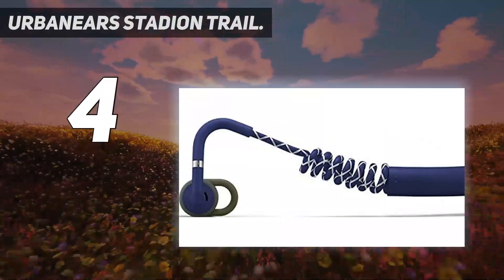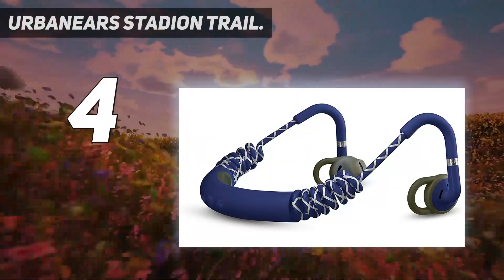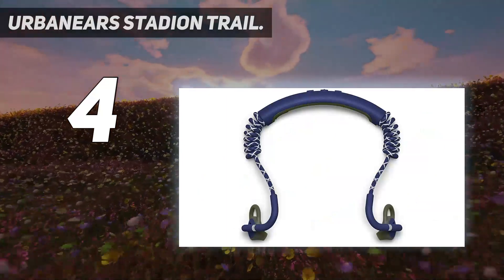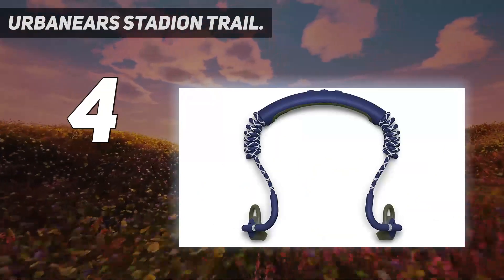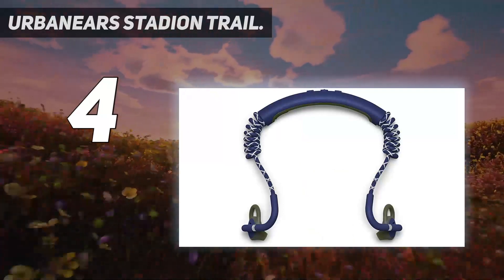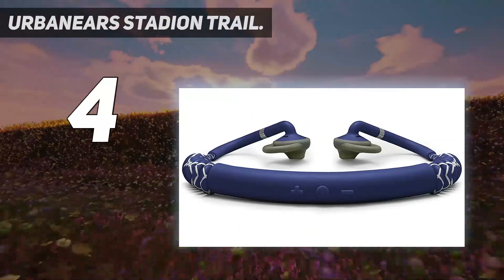There are three buttons on the back of the bar that are extremely easy to locate and use for play, pause, skip, and volume control. There is no noise cancellation, which is actually a good safety aspect on the run as you'll hear background noises. The sound quality is decent but not amazing; however, comfort and ease of functionality more than make up for this.